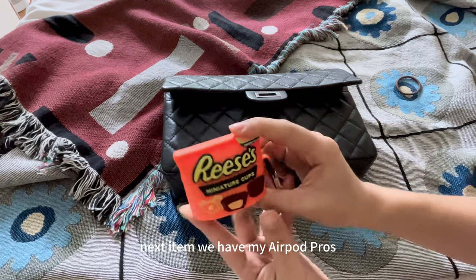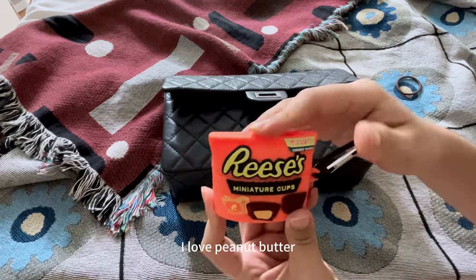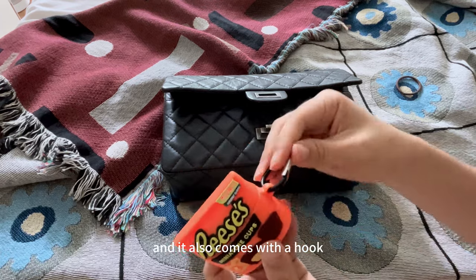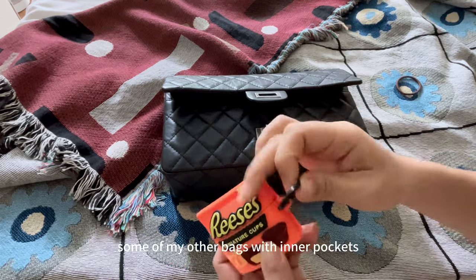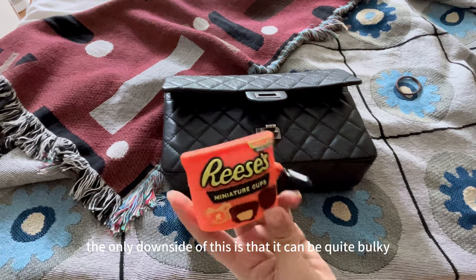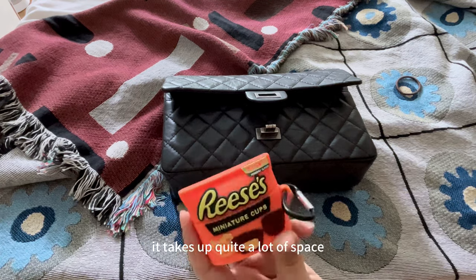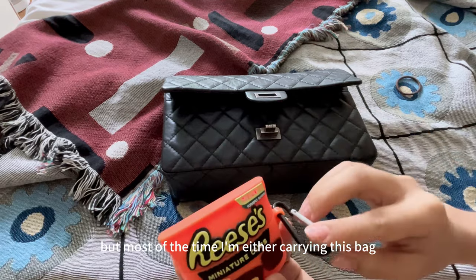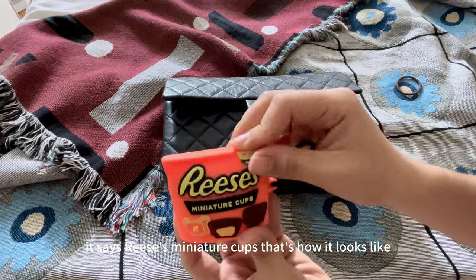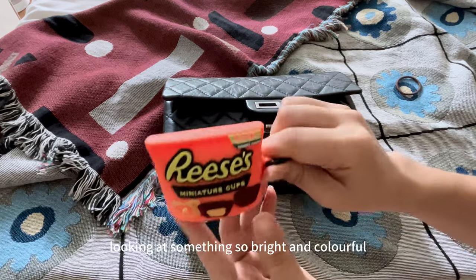Next item, we have my AirPods Pros. I know I have a lot of food-related items — I used to love Reese's and I love peanut butter. This is a really cute case. I like that it's in bright orange and it comes with a hook so I can hook it onto bags with an inner pocket so I don't lose it easily. The only downside is that it can be quite bulky, so if you're carrying a smaller bag like the Chanel mini or the Chanel diner, it takes up quite a lot of space. But most of the time I'm carrying this bag or my tote bags, so I have no problems. It says Reese's miniature cups — it's really, really cute. I love it and it makes my day looking at something so bright and colorful.